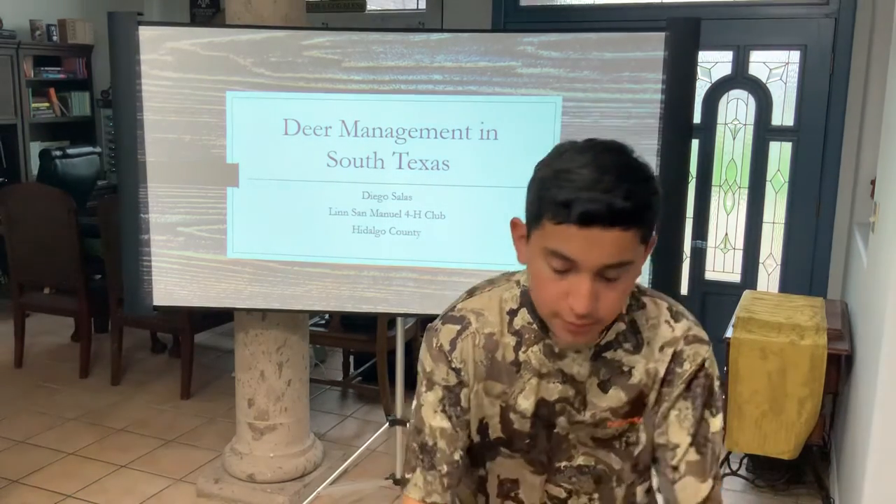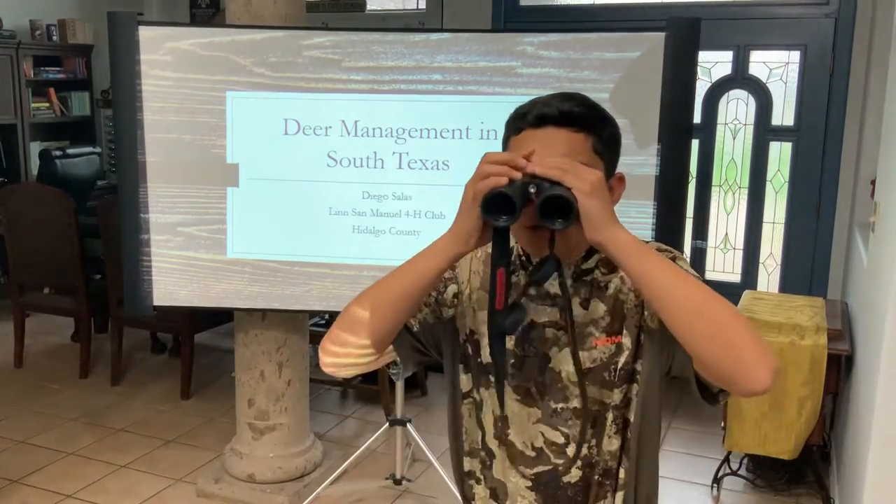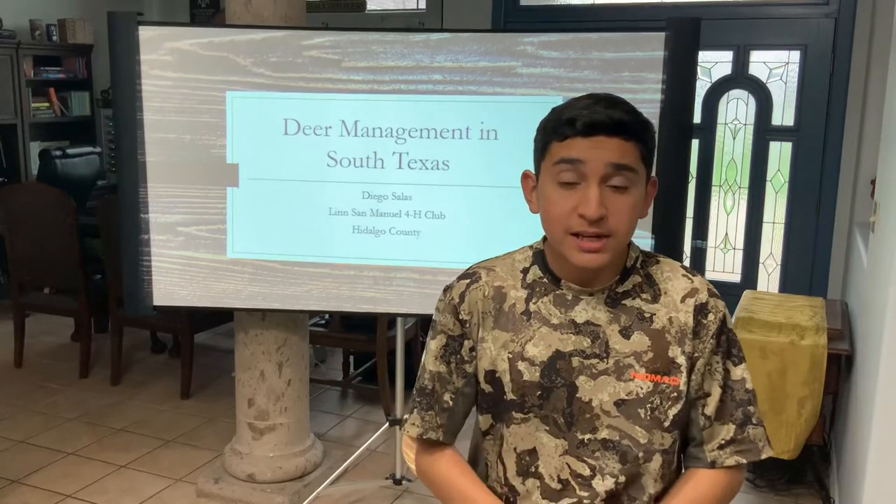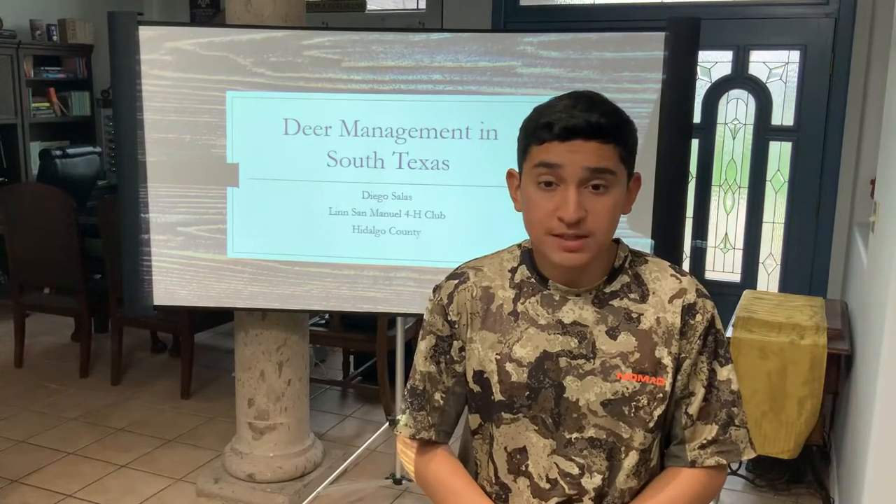Wait, shh — you see that? Hold on. I think it's a deer. Hi, my name is Davis Tauz. I am from the Linsville Forage Club for Madagal County. Today, I'll be talking a little about deer management in South Texas.